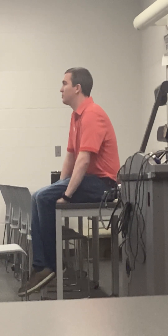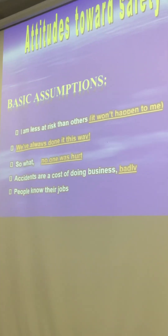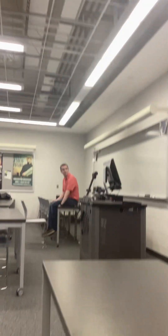They have what they call a Good Catch program. If somebody on site sees a hazard and points it out before it turns into something, they scan that QR code and a report is turned in. They get a lot of response out of that — they do drawings and stuff like that, so it's a morale booster and gets a lot of safety information. People know their jobs, but we get complacent. If you do the same job day in and day out, you're not always thinking about what you're doing — you're going through the motions.